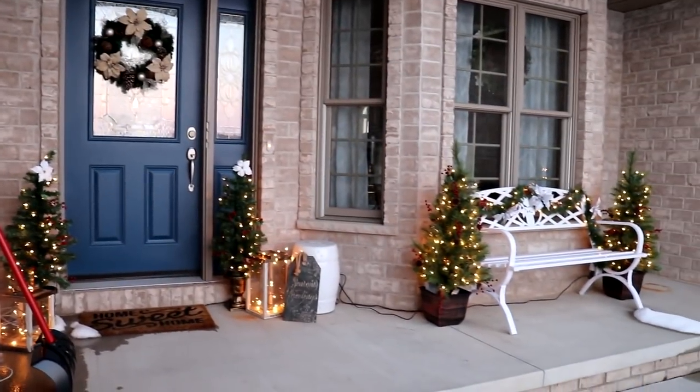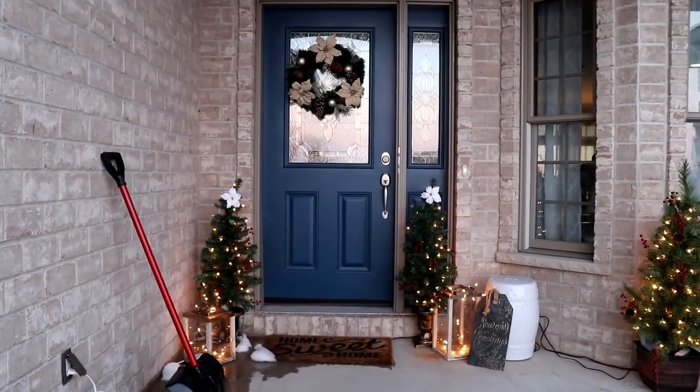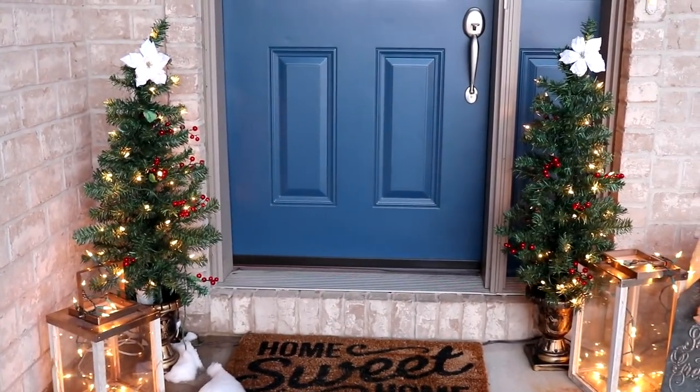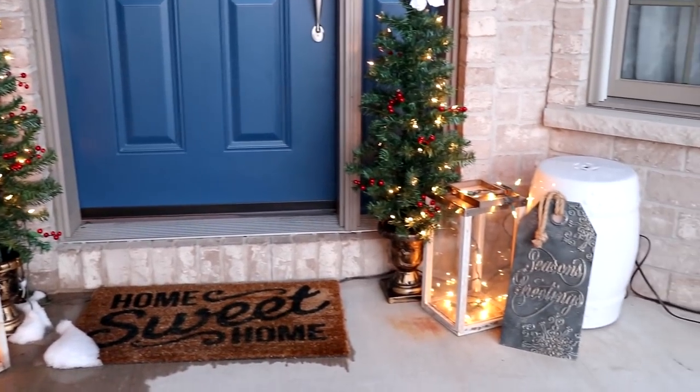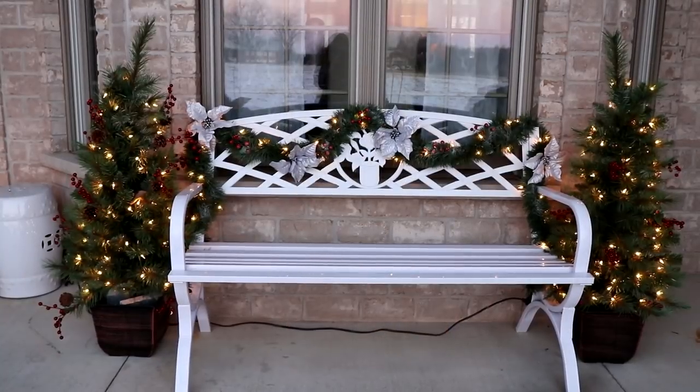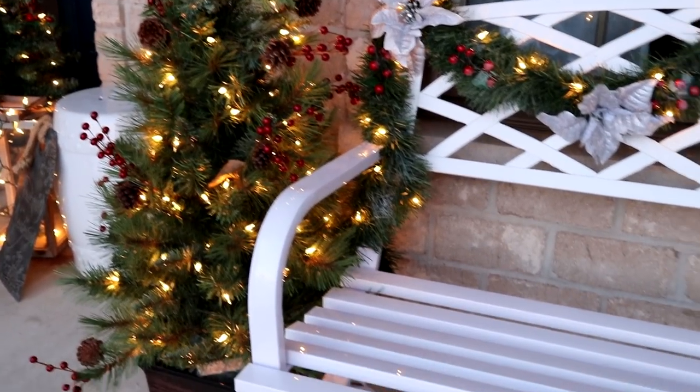We're going to start off with the outside decor. This is what our front door looks like — I just have a wreath on the door. The two little Christmas trees were from Walmart, the lanterns were from Target, and I just added some lights to it. The little sign was from Michael's and the bench was from Amazon.